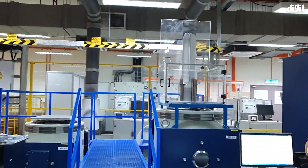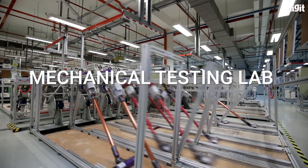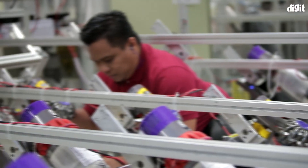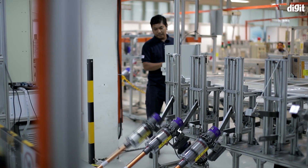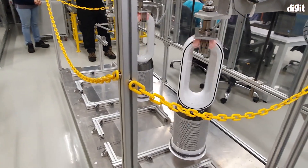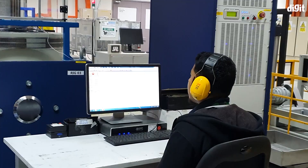Finally, we arrived at the mechanical testing lab where Dyson tests its devices for durability. Here, we saw mechanical tests that simulate harsh conditions on Dyson's devices. We saw Dyson air purifiers being rotated, dropped, and undergoing vibration tests and more.